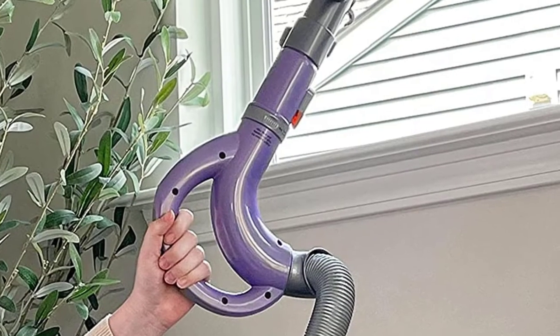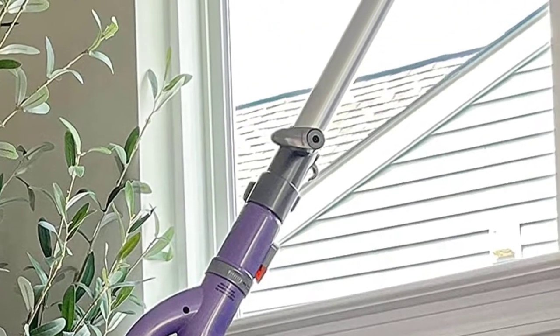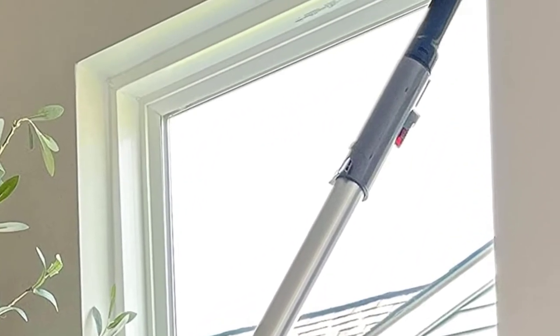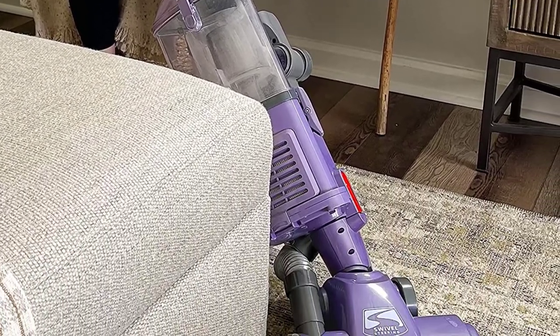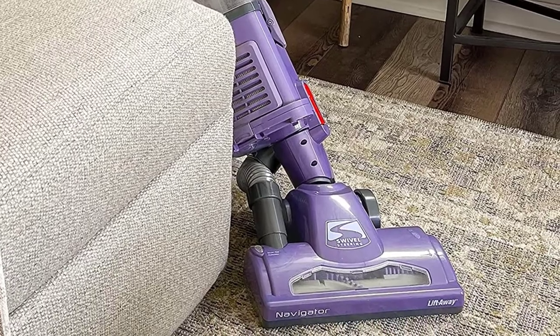Unlike lots of other vacuums on the market, this one comes with a 5-year warranty. This is great because the seals on the hose and canister might break down through heavy use. If you are looking for a whole house vacuum at a reasonable price, then the Shark Navigator is for you.